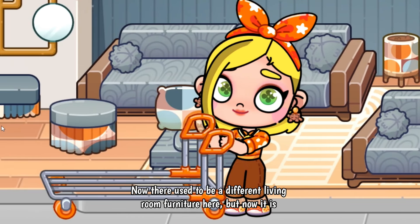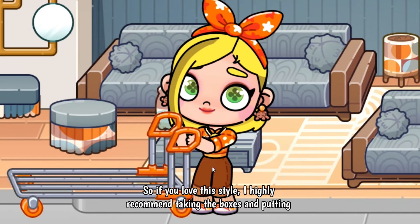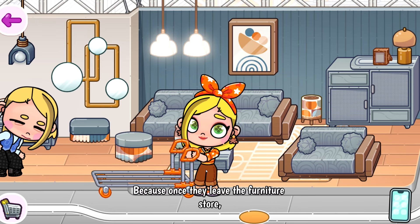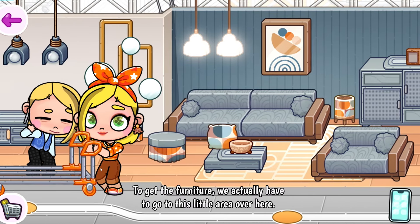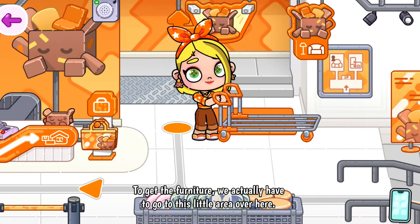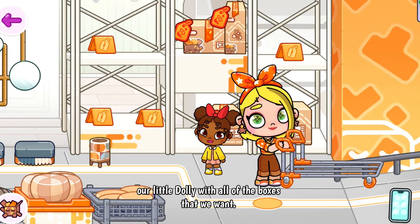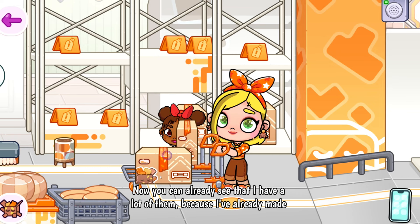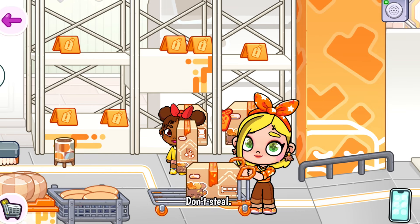There used to be a different living room furniture here, but now it is gone and you get this style. If you love this style, I highly recommend taking the boxes and putting them in your storage, because once they leave the furniture store they are gone. To get the furniture, we go to this little area and load up our dolly with all of the boxes we want. I already have a lot of them because I've already made my room.